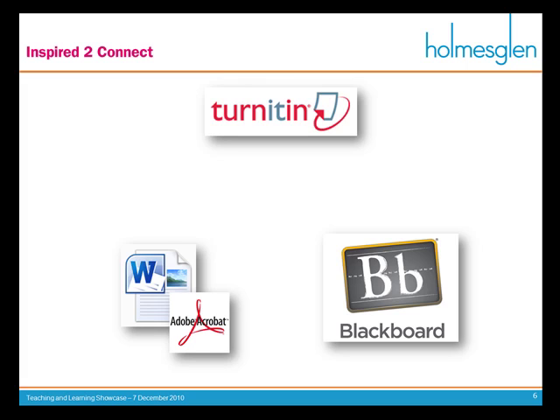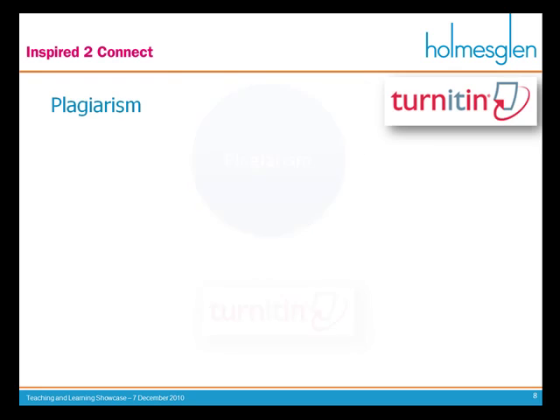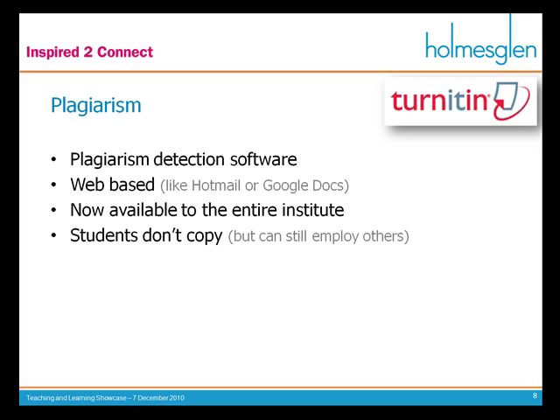Let's look at plagiarism first. Turnitin offers plagiarism detection software provided on the web — a lot like Hotmail or Google Docs. You don't need any specialised installed software; you just run it through a web browser. It's now available to the entire Institute, as the Learning Commons have purchased the licence for it. I find that students are quite scared of Turnitin, so they no longer actually bother to try and copy or steal from any other work or sources.